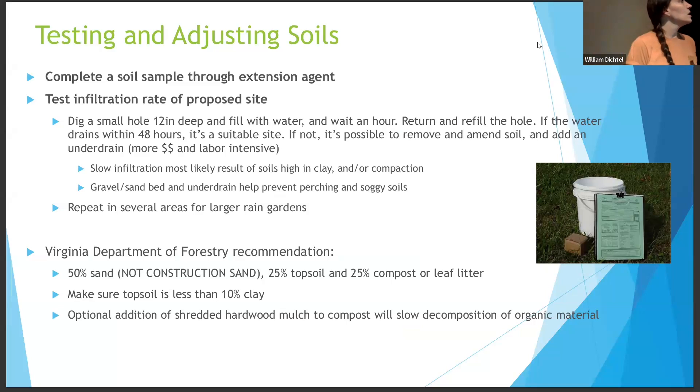We want to do an infiltration test at the proposed site as well. I'll send out a YouTube video link that runs you through what a drainage test looks like — it's super easy. You dig a hole 12 inches deep at the site of your proposed rain garden, fill it with water, wait, come back, refill the hole, and wait again. If that water drains within two days, you've got a good site. If the water is not draining, you want to put the rain garden elsewhere because the soil is compacted and the rain garden will turn into a pond very quickly. We do see lots of clay soils here. The native plants help break up that clay soil and loosen it over time, improving drainage. The Department of Forestry has recommendations for soil mixes for our area — 50% sand, 25% topsoil, 25% composted or leaf litter — mixed together gives that excavated area nice fresh soil that will drain.